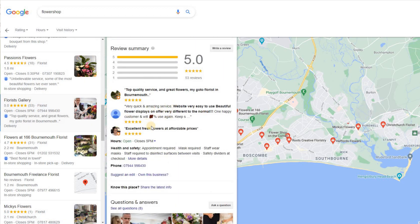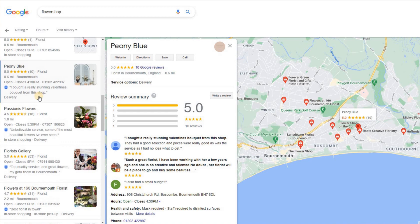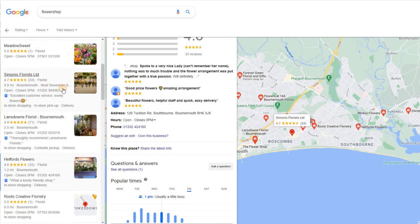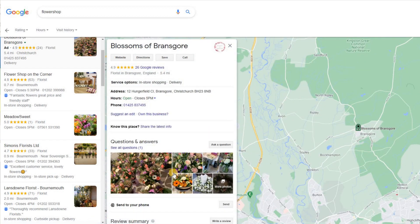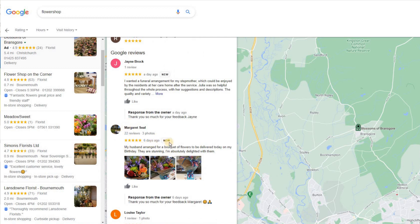If you can get customers to upload photos, that's even better. Looking through some of these listings, you can soon see whether customers have uploaded photos — they generally become the first thing shown. Good quality photos but only one review is a real shame. Here's one with good quality photos and a customer-uploaded photo from just six days ago — that's exactly what you're looking for, because that will give a great impact on your Google My Business listing.